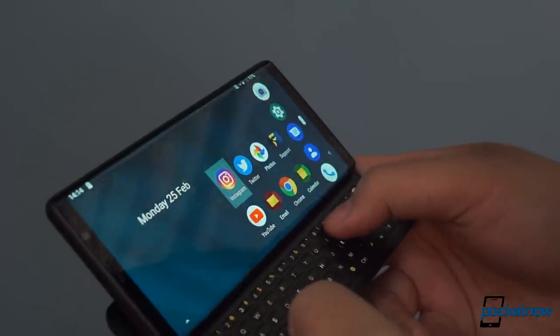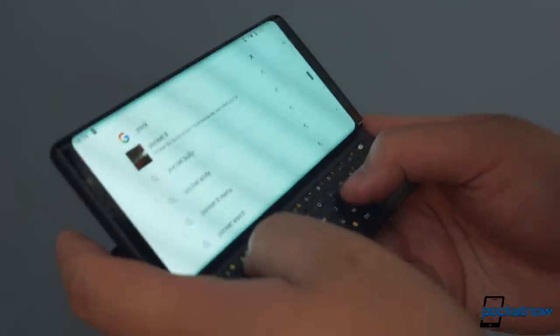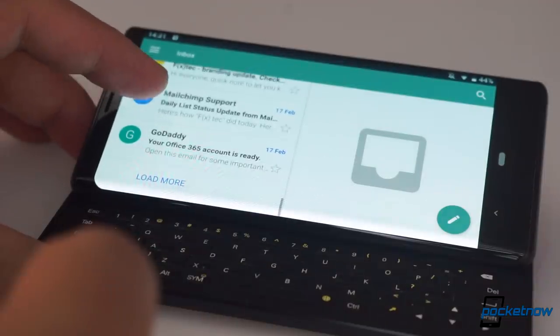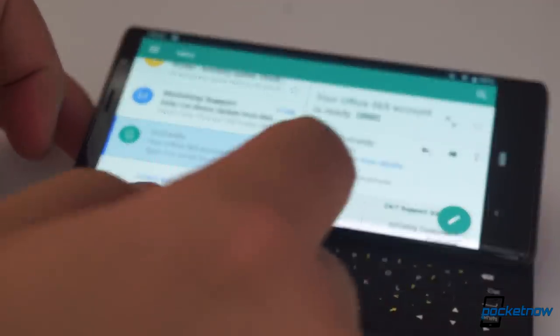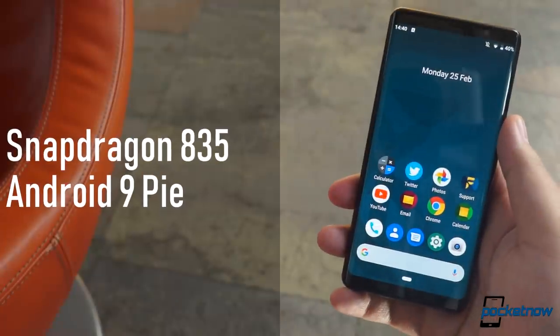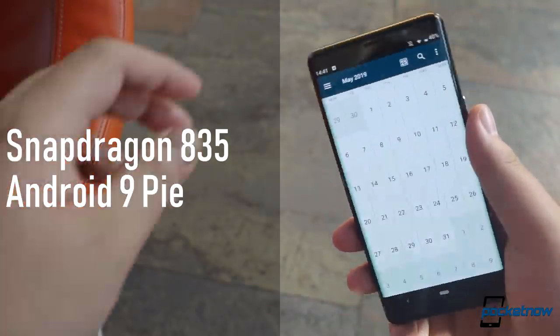It's not just for show — there's a five-row, 64-key backlit keyboard lying underneath. Start typing on it and you'll be taken to a Google search query immediately. The company has really worked hard to improve functionality while in landscape mode, with things like optimized email and calendar applications featuring two panes: one to navigate your inbox or timeline, and the other to view your email or appointment.